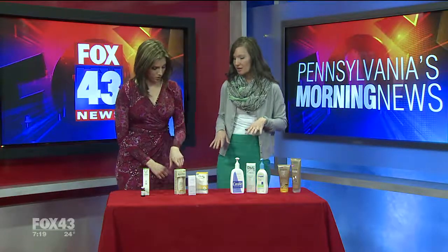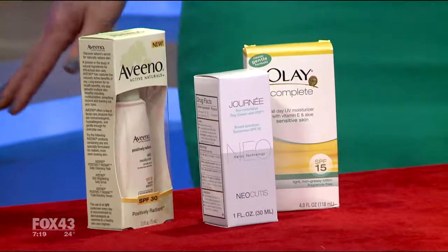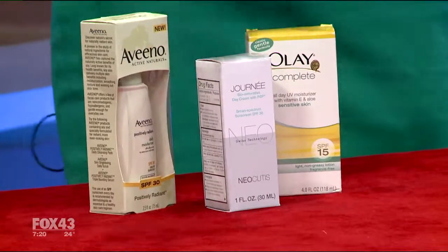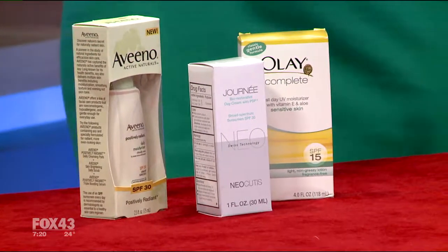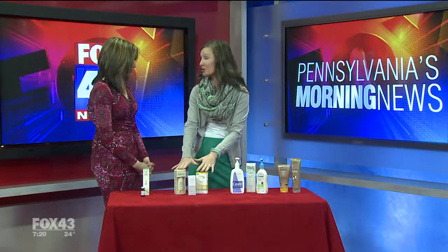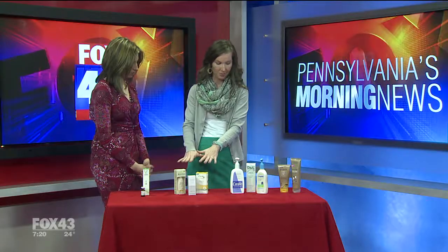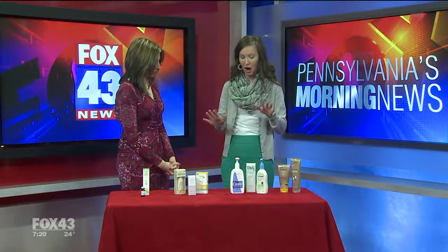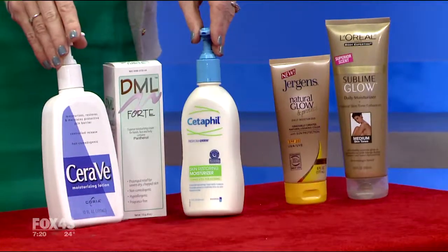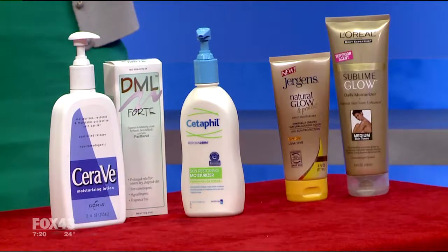After you exfoliate, you definitely want to moisturize. This is a face moisturizer — when moisturizing your face, make sure the product says specifically for your face. Every day you want to have sunscreen in your moisturizer for your face at SPF 15 or higher. These are some of my favorite brands.